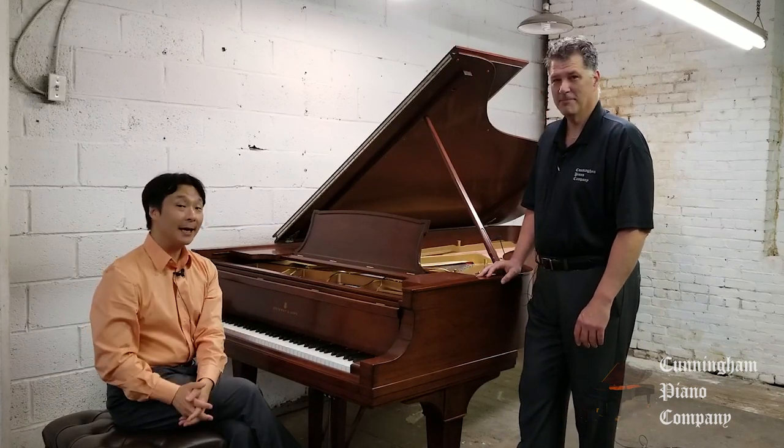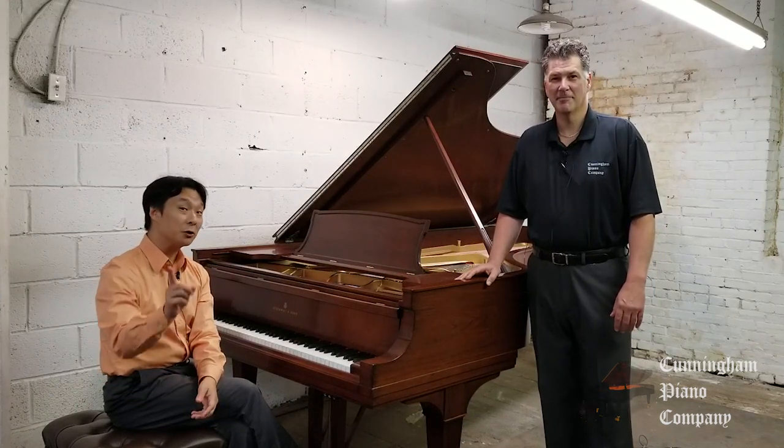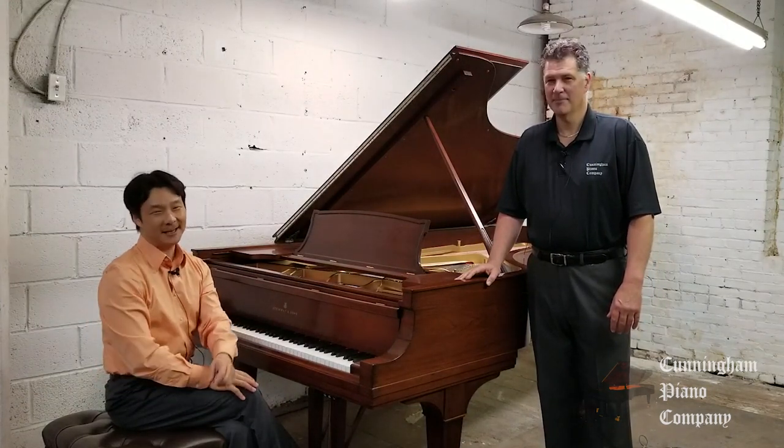Thank you so much. My pleasure. For Cunningham Piano, I'm Hugh Sung, and I'm Rich Gallicini. Thanks so much for watching. Be sure to subscribe, and we'll see you next time. Bye.